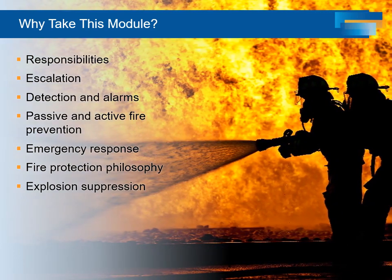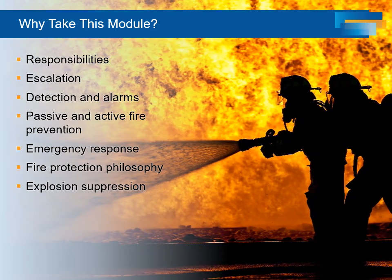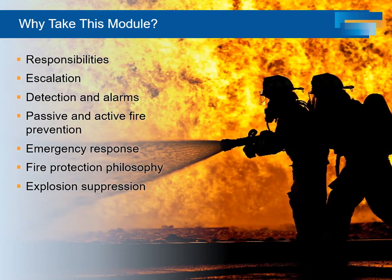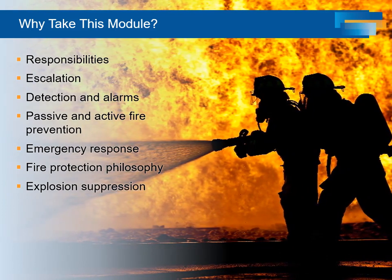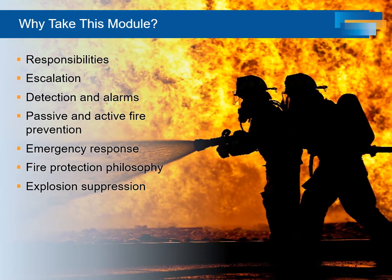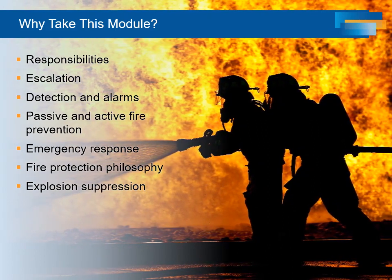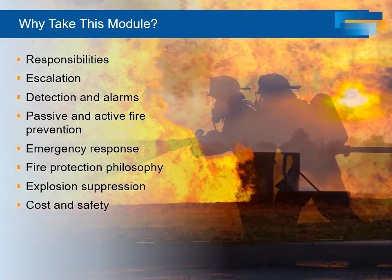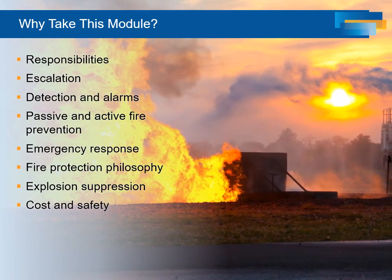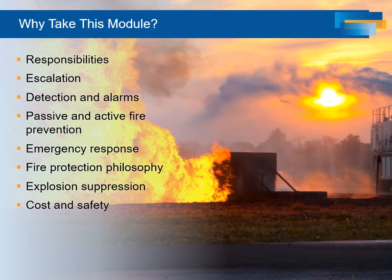Knowledgeable attention is essential at the design phase, and also in the long-term operation, maintenance, and modification of the facility. If we do not have a basic knowledge of the subject, we may not know what questions to ask in order to get the appropriate level of protection. Fire protection choices have a significant effect on cost and on the safety of the facility. It is essential that we understand the potential consequences of our design, operations, and maintenance decisions.